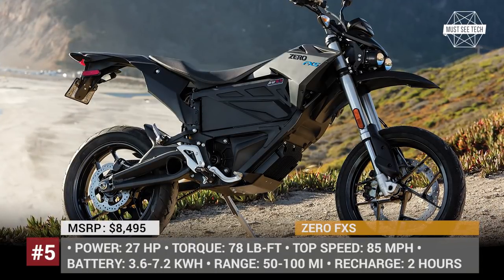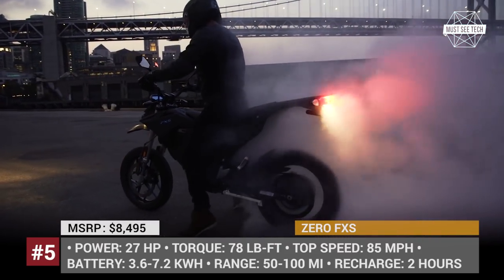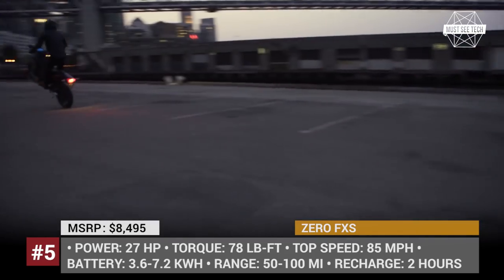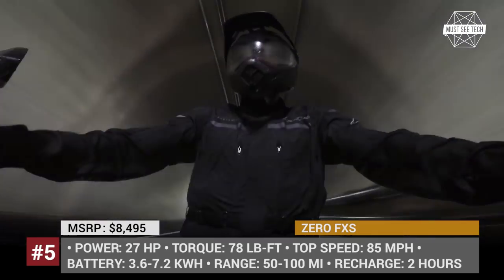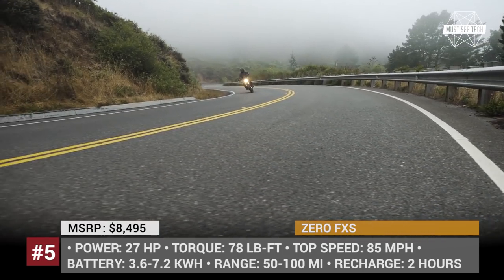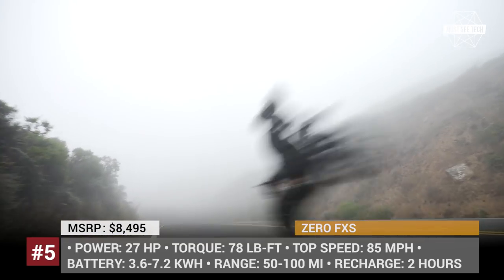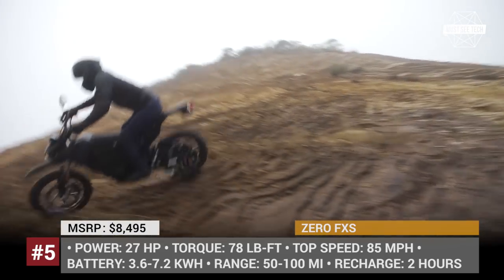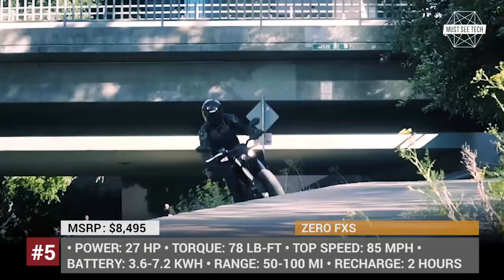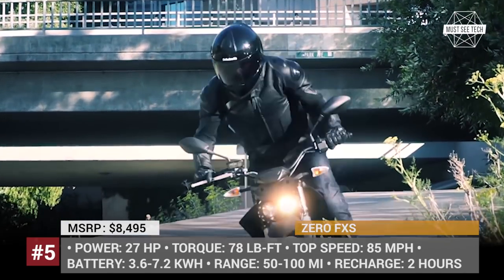ZERO FXS. One of the company's most economical vehicles, ZERO FXS has an ideal quality-to-price ratio. Starting from $8,495 for the 3.6 kWh battery version, the bike fully satisfies the needs of a small city dweller, providing 50 miles city or 20 miles highway range. This 27 kW, 35 hp motorcycle is compact and light, but it should not be underestimated, because with 78 pound-feet of torque it easily accelerates to 85 miles per hour.